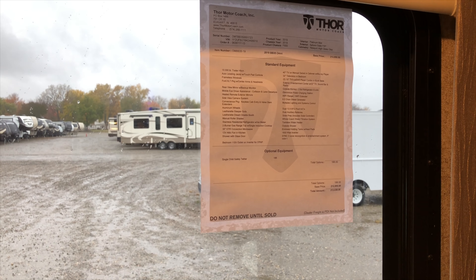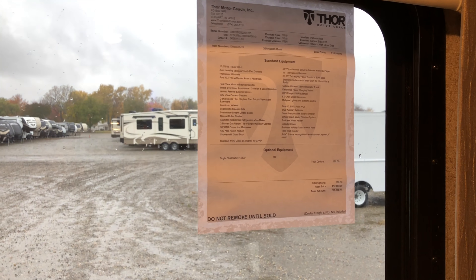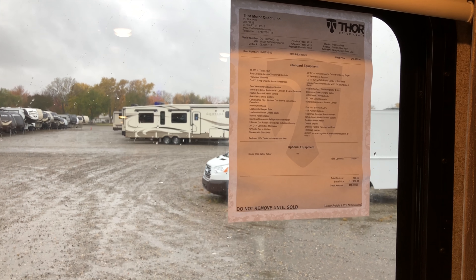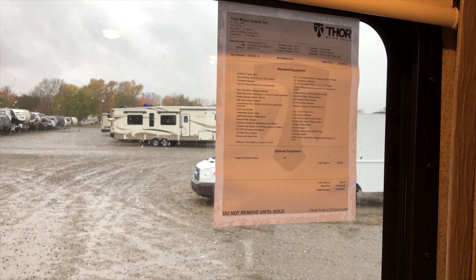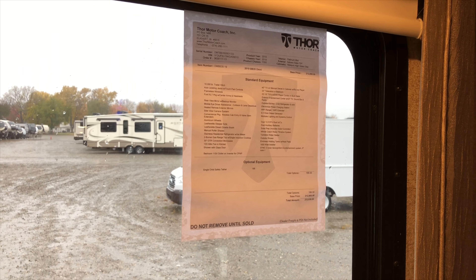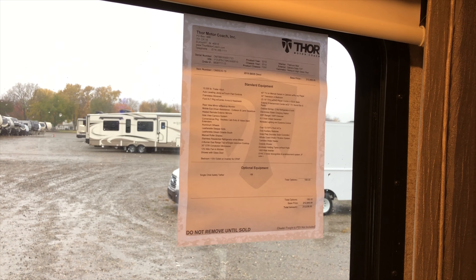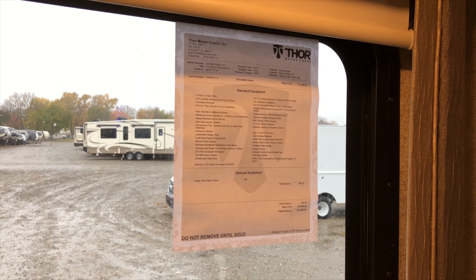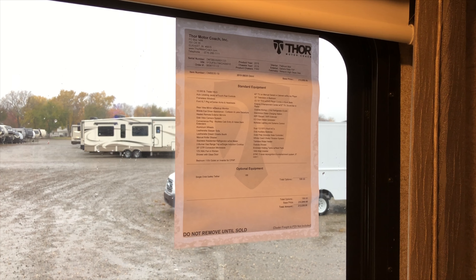You'll notice you get a lot more standard features than optional equipment. The only options you'll have are the single child safety tether and the front entertainment center. Top standard features include a 10,000 pound hitch, auto leveling system, frameless windows, rear view mirror with backup monitor, Mobile Eye driver's assistance, heated remote exterior mirrors, side view camera system, exterior entertainment center, outside kitchen, electronic power charging station, and Wi-Fi ranger with Wi-Fi extender.